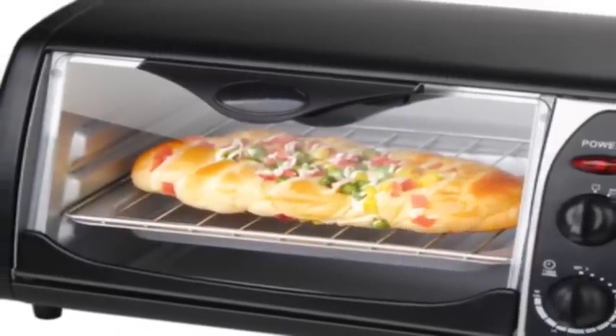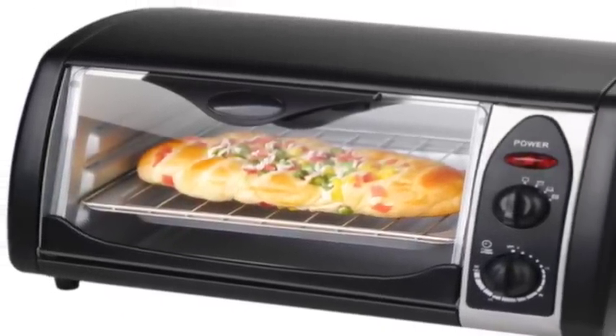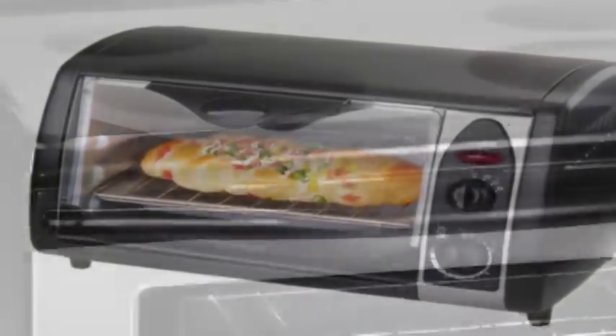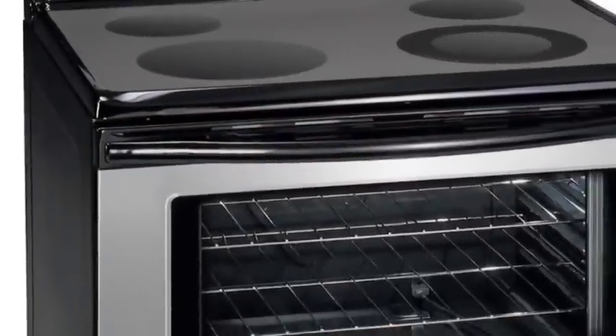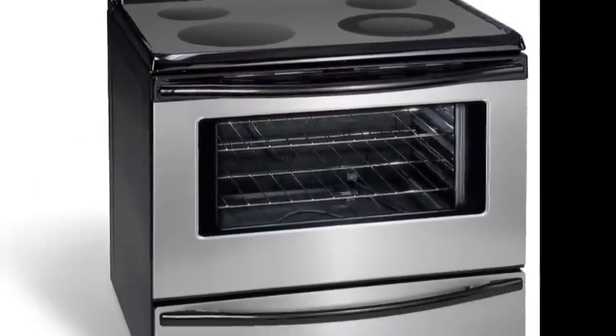Another simple tip: use a toaster oven. If you cook smaller meals for two to three people, using a toaster oven versus a conventional oven will save you up to 70% electricity per meal. Both ovens will cook a smaller meal at about the same time, but larger ovens require almost 4,000 watts of electricity versus 1,500 watts in a toaster oven.